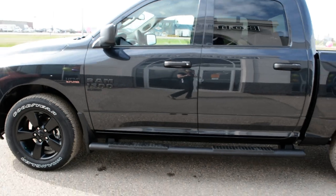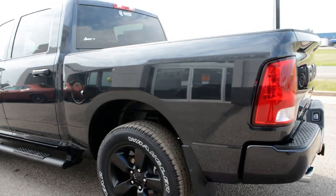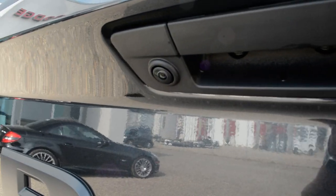Starting with the exterior, it is in a black paint finish accented by blackout badging across the truck as well. As we come around towards the back here, you can see you do have your backup camera equipped there.